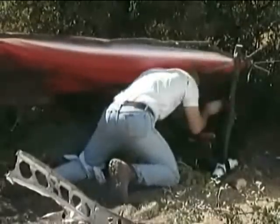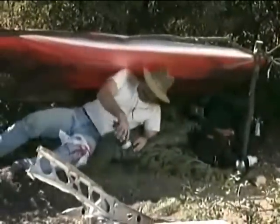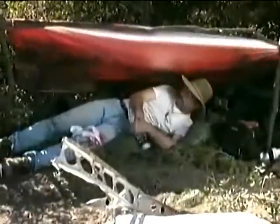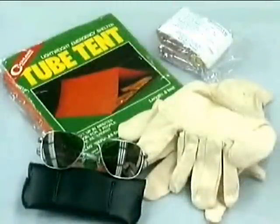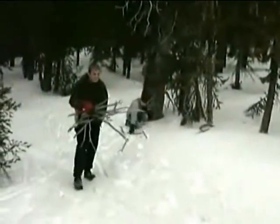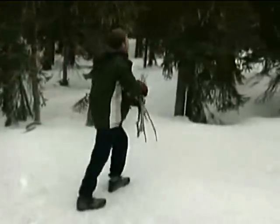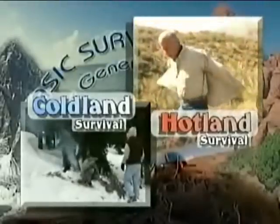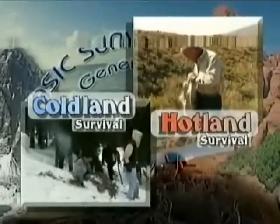In the area of shelter, the Mod 1 kit contains items that will help to protect you from the elements, so that you can better maintain proper body core temperature. These items are tube tents, emergency bags, gloves, and sunglasses. These items are more effective if you combine them with proper dress for the environment. For a more comprehensive look on how to dress for survival, refer to the modules on hot land and cold land survival.